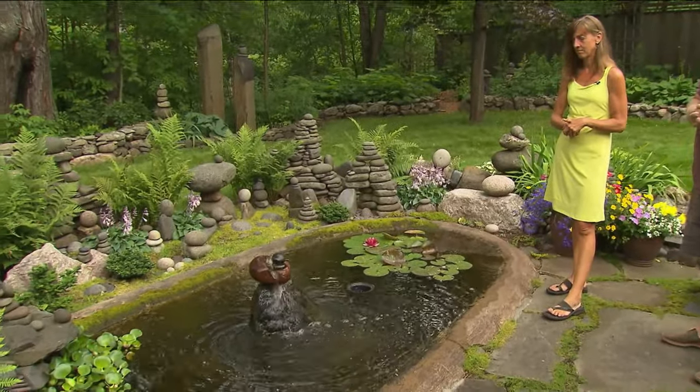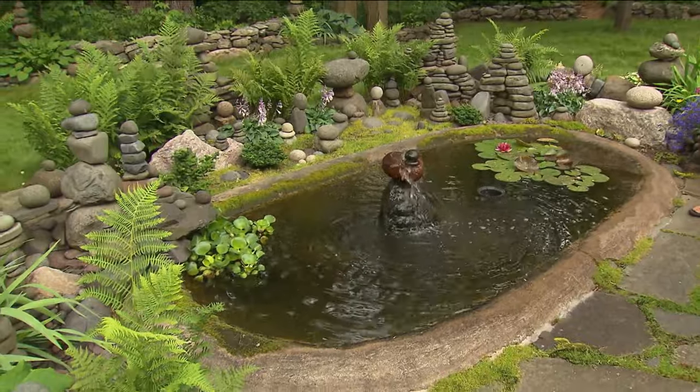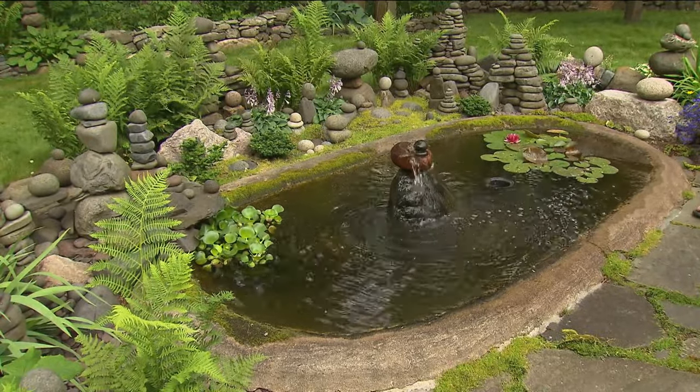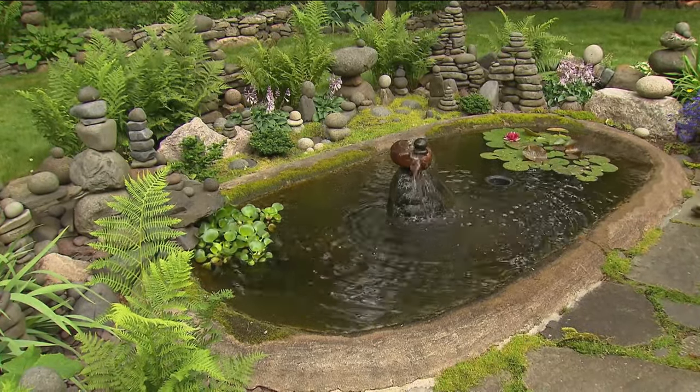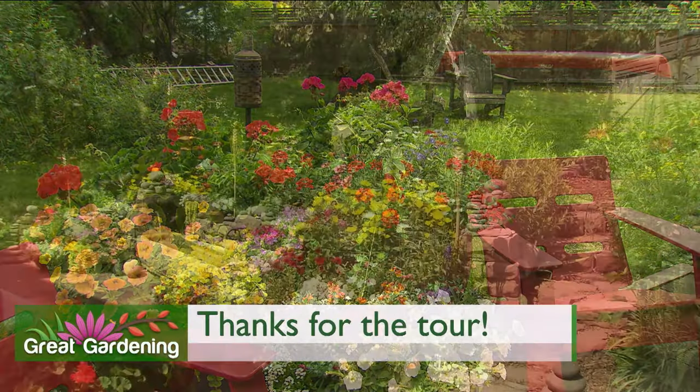There's something about rock that we just think is so beautiful in the garden. As a kid I collected rocks all the time, and Dave's degree is in geology, so we've always liked rocks. Then Dena softened it all up with the plants and the pots and everything — together it works pretty well.